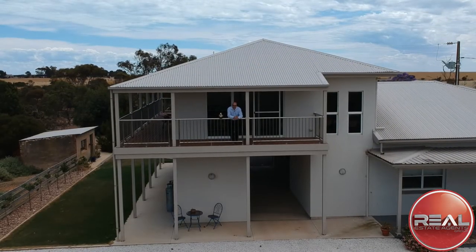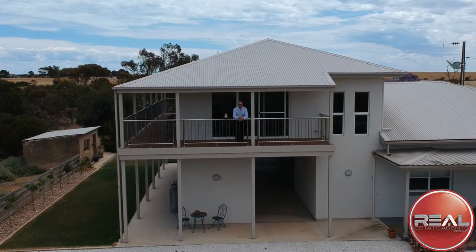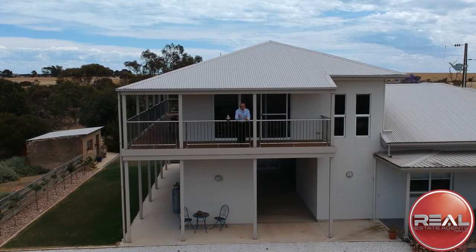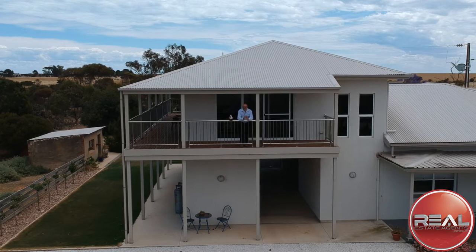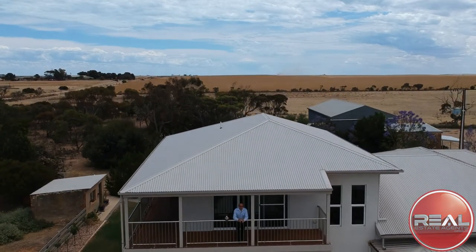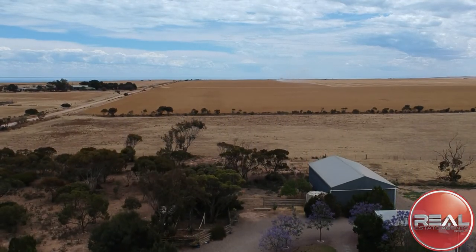As you can see, this is a truly amazing property, commanding spectacular views of Wallaroo and beyond to the ocean. It has it all — it's simply amazing. I hope you've enjoyed the video. If you have any questions, don't hesitate to give Andy White a call on 0413 949 493.